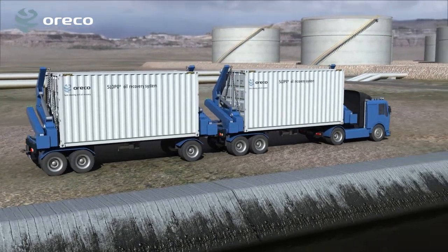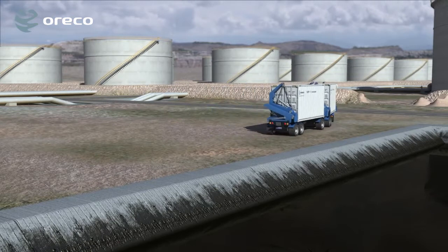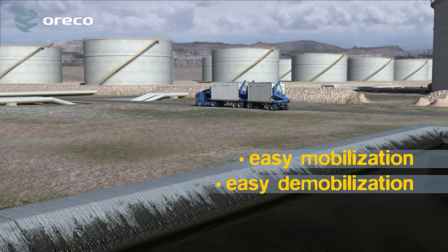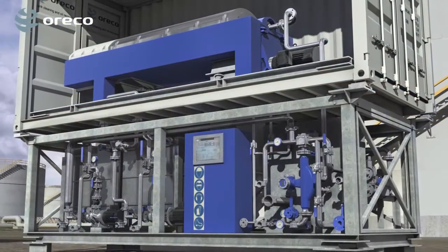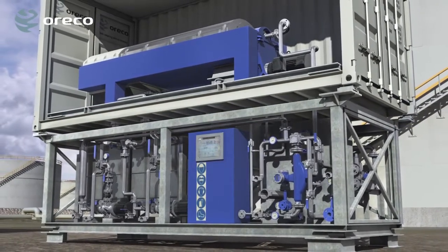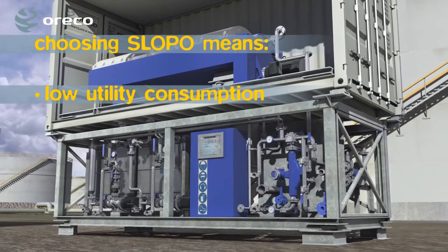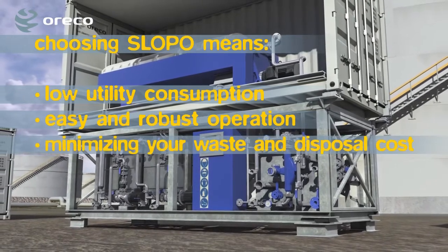The Slopo systems are the most compact units in the market, giving the highest capacity with the smallest footprint, ensuring easy mobilization, easy demobilization, and easy transport. Slopo is suited for all kinds of oily sludge, residuals, slop oils, tank bottoms and the like. Choosing Slopo means low utility consumption, easy and robust operation, and minimizing your waste and disposal cost.